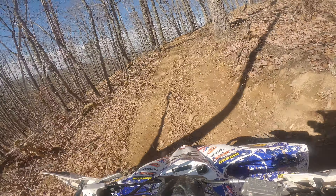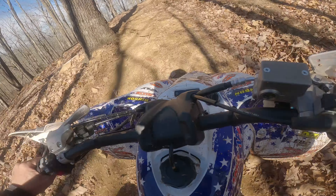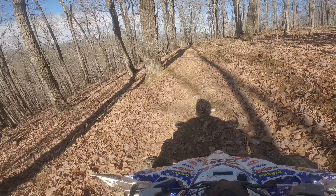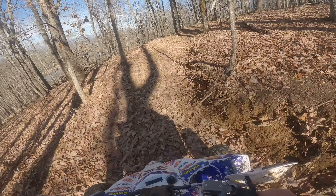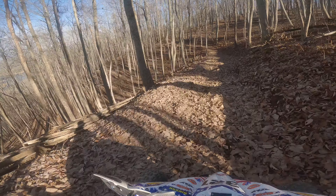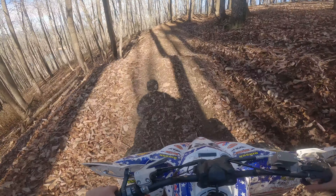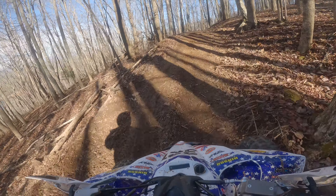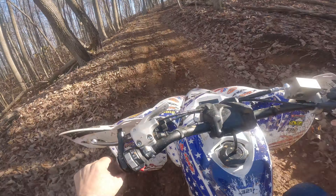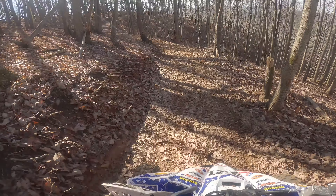I will bring my bike back over here and ride it as well - it's more manageable and enjoyable. There's the lake; I'm not sure you can see it. They made this a fun little section.